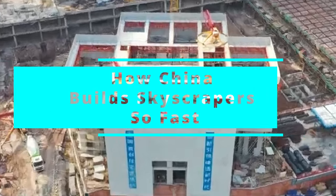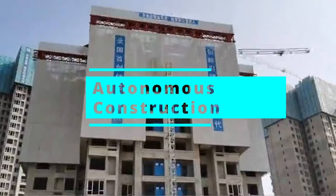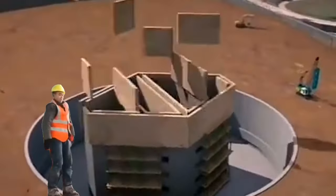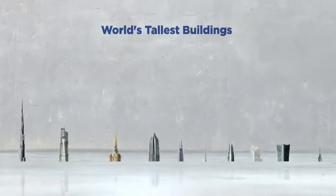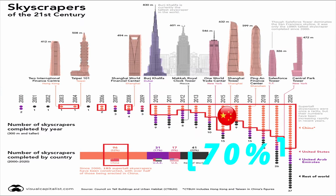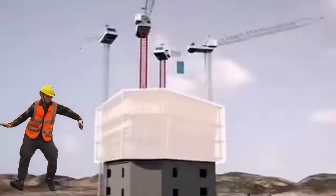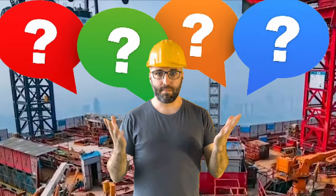Ever wondered why China can build so many skyscrapers so fast? China has been a leader in construction technologies for building skyscrapers. It built more than half of the skyscrapers in the world, and 70% of the skyscrapers over 300 meters high are also built by Chinese companies. But how do its workers build sky-high towers so quickly?